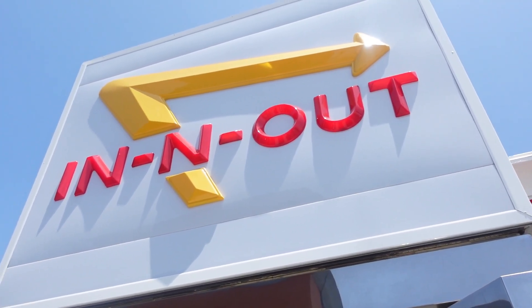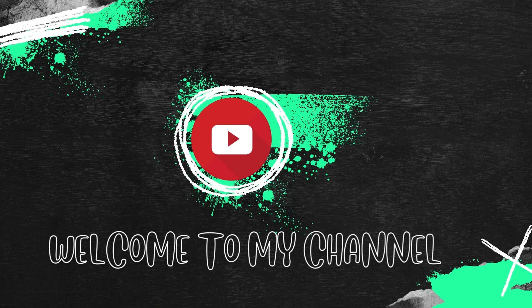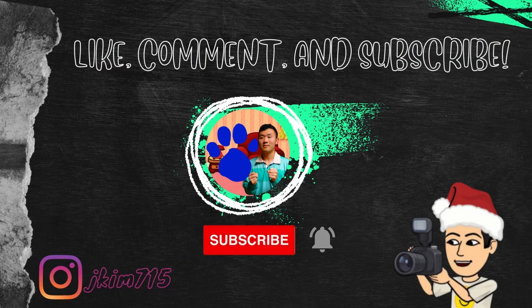Hey guys, welcome back to my YouTube channel. In this video, I'm going to be trying In-N-Out Burger for the first time.